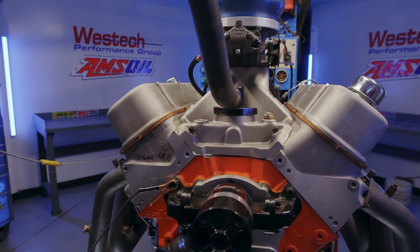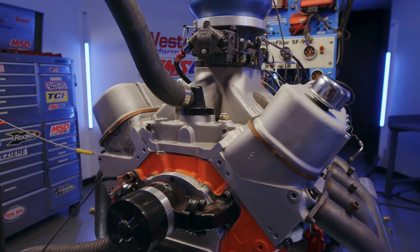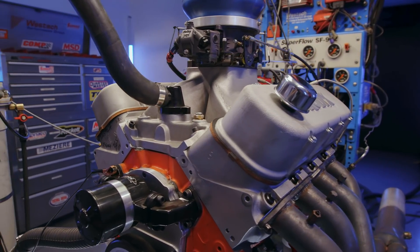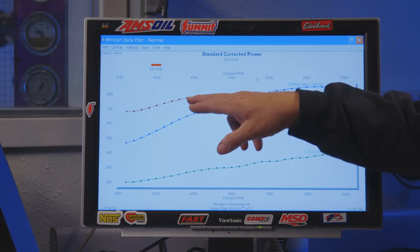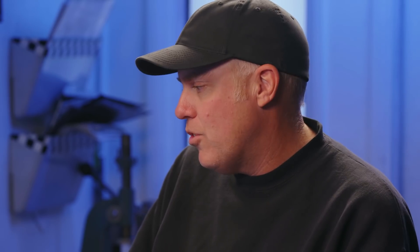Let's have a look at our power peaks and then dive into some of the temperature numbers. We just made 790 pound-feet of torque and 854.8 horsepower. Look at this thing — it's 700 pound-feet from the hit. That's our baseline power number, but let's have a look at what the temperatures are telling us.